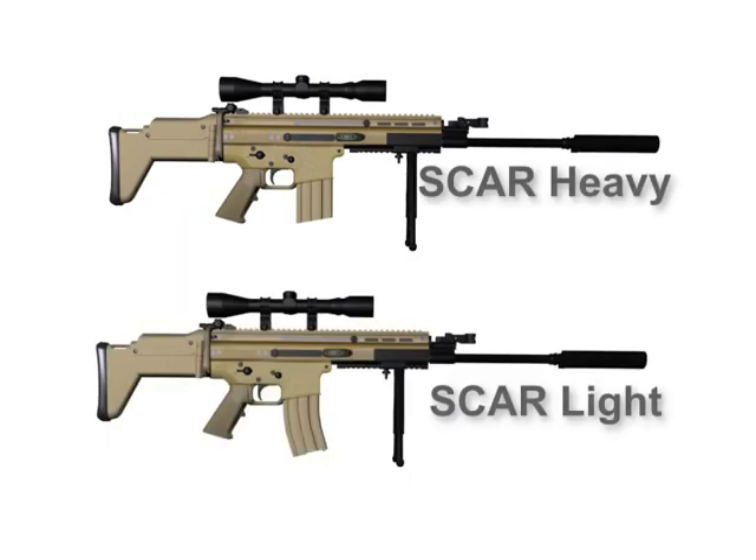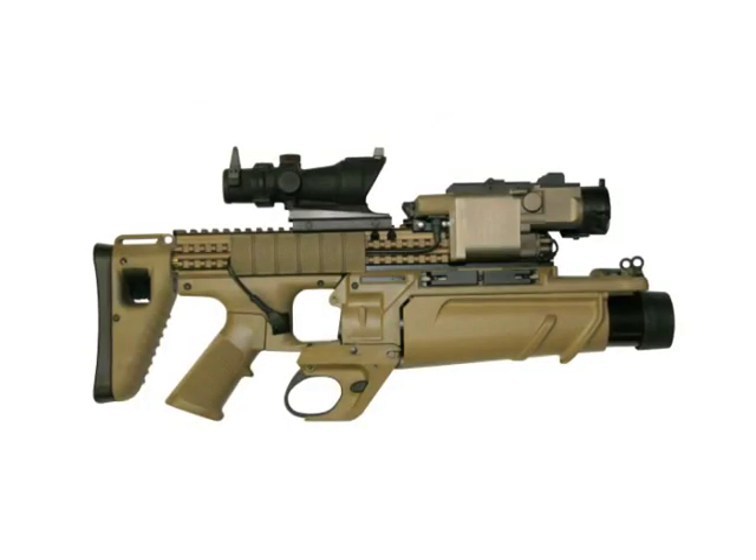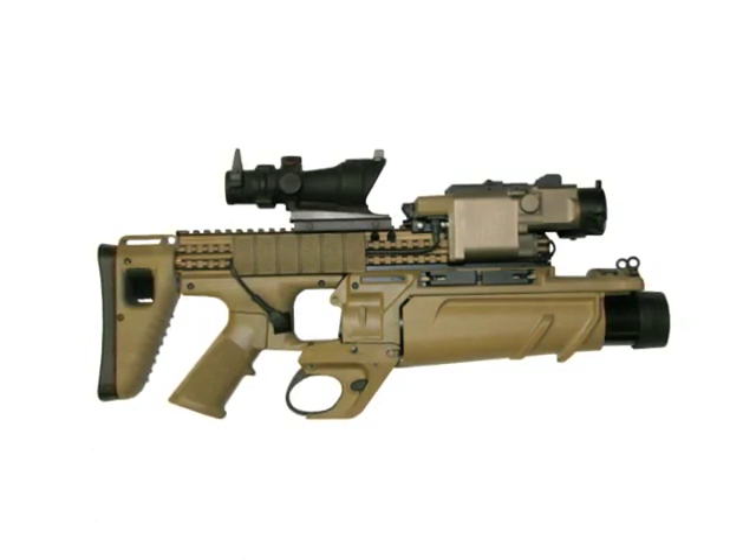The SCAR Heavy and the light versions are both shoulder-fired, air-cooled, magazine-fed, short-stroke gas-operated modular weapons systems. The third weapons system is the Enhanced Grenade Launcher Module, EGLM.